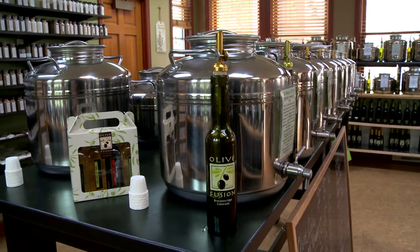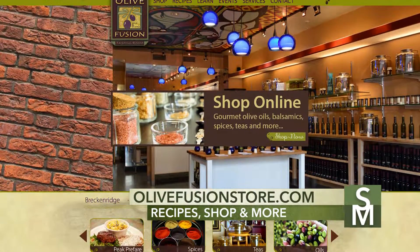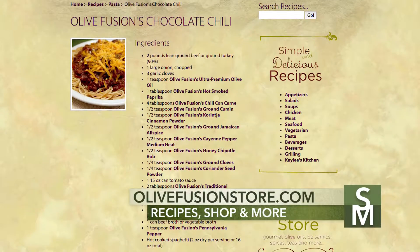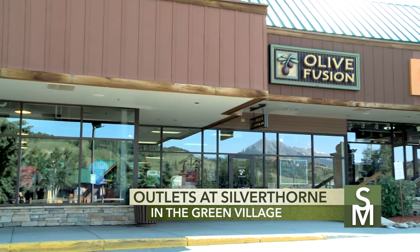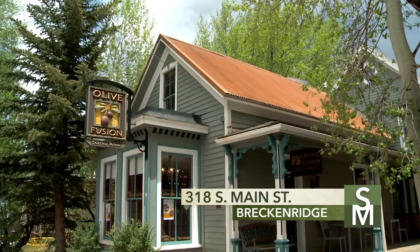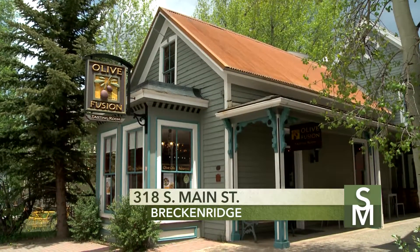As you can see, we have a lot of fun stuff in the store. You can find us on our website at olivefusionstore.com or on Facebook, where I post a lot of fun recipes, gift ideas, and recipe kits. We're located in the Outlets at Silverthorne in the Green Village right next to Under Armour, and also here in beautiful Breckenridge at 318 South Main Street, almost directly across from the crepe cart. Thanks for spending your time with me — I look forward to seeing you in our stores.